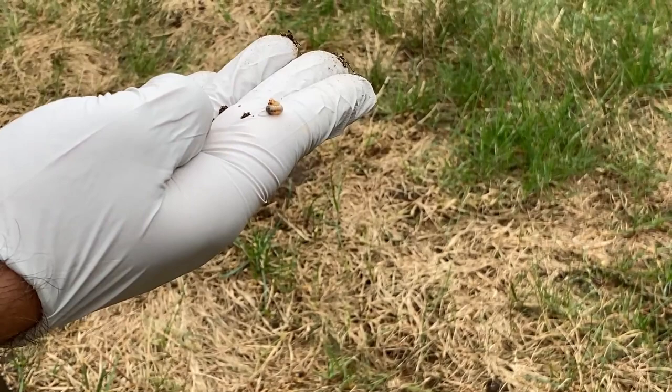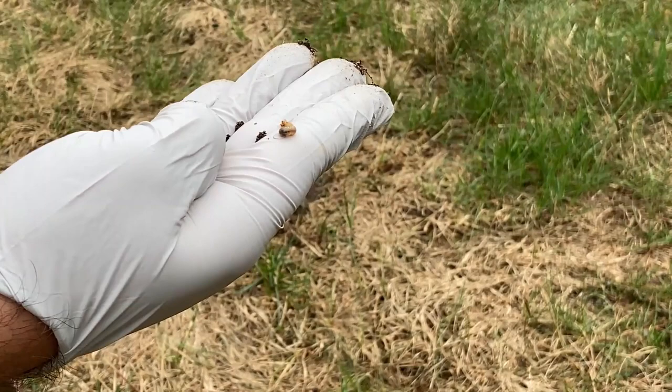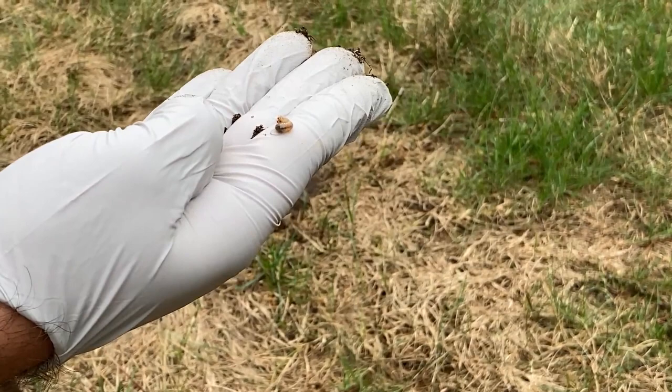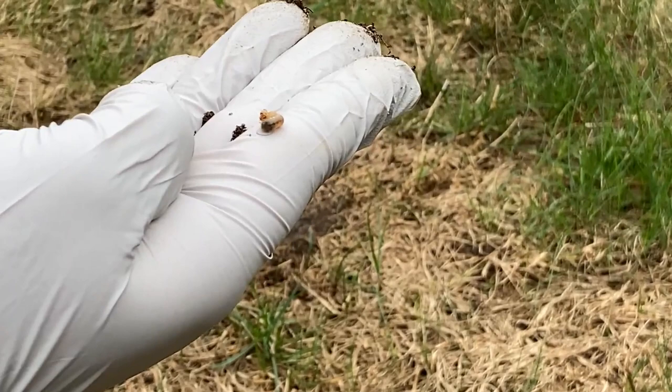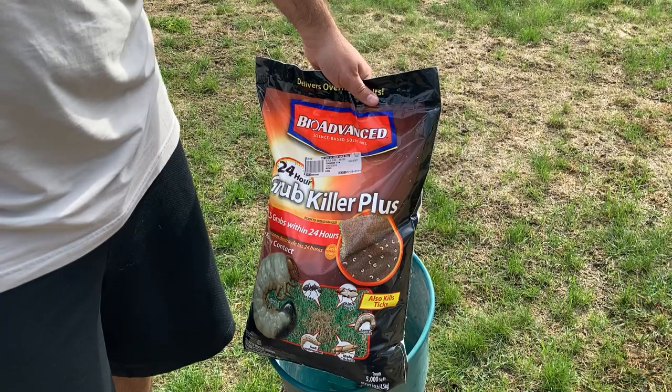The easiest way to take care of them is to buy some type of grub killer. Because it's the fall, you'll want to buy one that is a 24-hour grub killer. There are differences between grub killers for spring versus fall — one is more of a preventative used in the spring, and one is an actual killer, which is what I'll be using in the fall. This grass unfortunately is going to have to come out; I'll end up breaking it out and reseeding a lot of my lawn, but hopefully in the springtime it'll look nice and green.